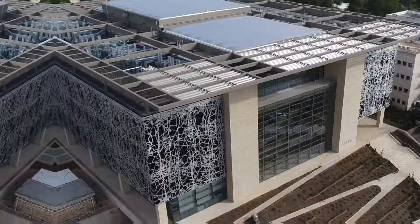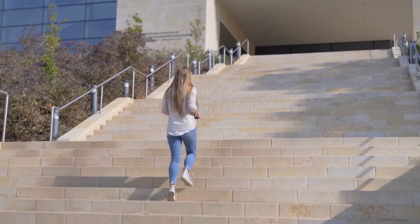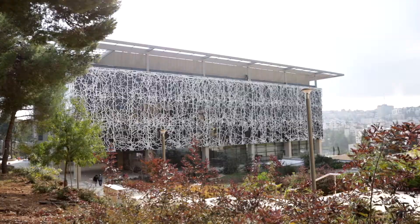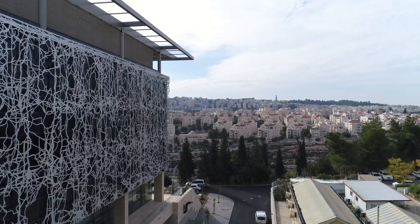We're here now at the Suzanne and Charles Goodman Brain Sciences building, which is home to the Edmond and Lily Safra Center for Brain Sciences, also known as ELSC. ELSC is Israel's foremost institute for interdisciplinary brain research and is an intellectual powerhouse for the study of neuroscience.